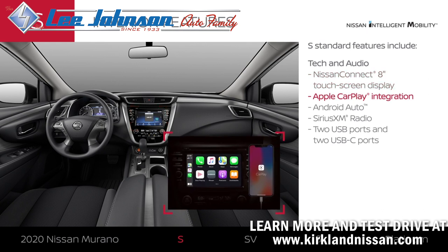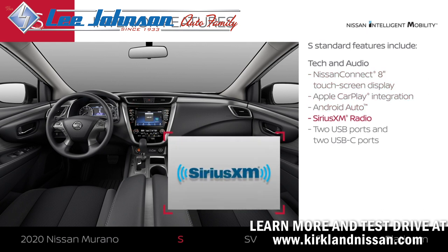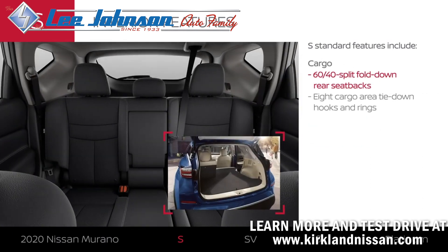Murano S features an 8-inch touchscreen display with connectivity for your compatible smartphone, satellite radio, and USB ports to keep you charged up. Bring along large items with ample room, flex your seating to make even more space, and secure your cargo with ease.